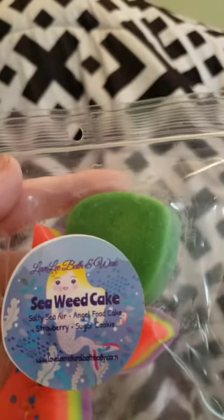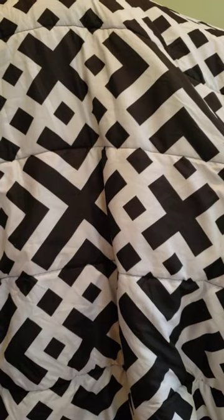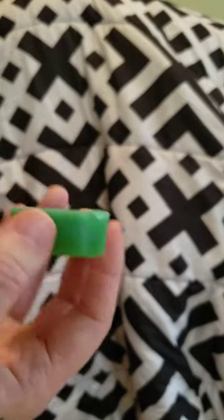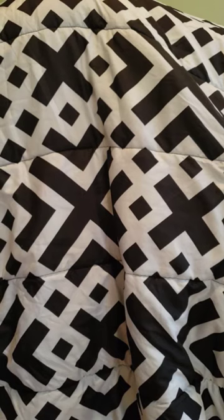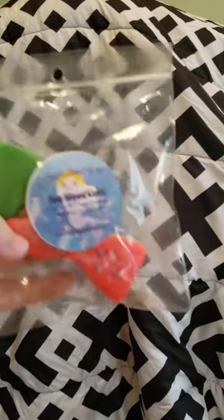The next one is Seaweed Cake — salty sea air, angel food cake, strawberry, and sugar cookie — and the cutest label in the world. There's a mermaid tail and a green heart in here. Oh, this smells really good. Her salty sea air is very very good. You can get a couple of good melts out of this. I smell the salty sea air and the angel food cake — the strawberry is there slightly but it's not the main note. I've been really digging salty sea air lately and I'm really impressed with this one.